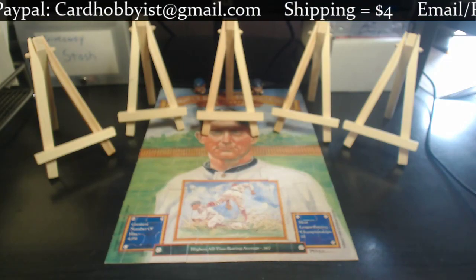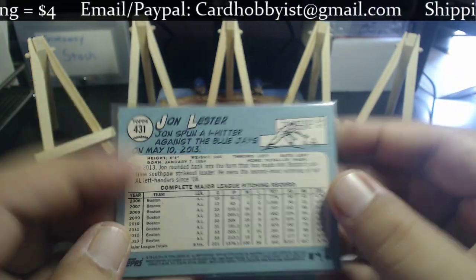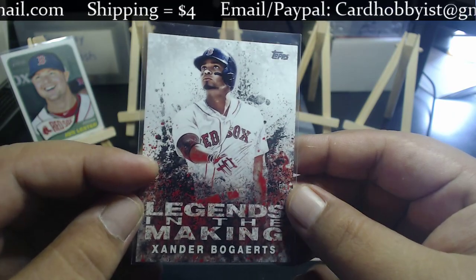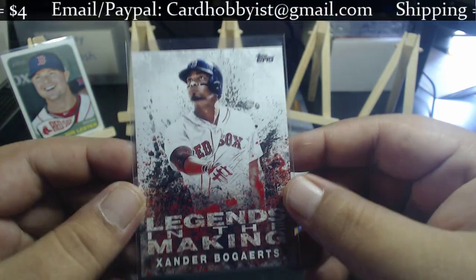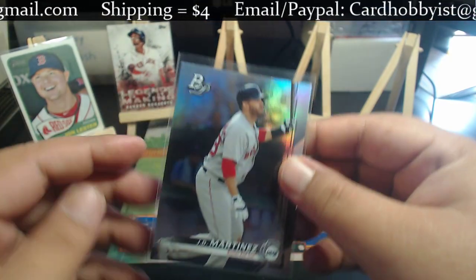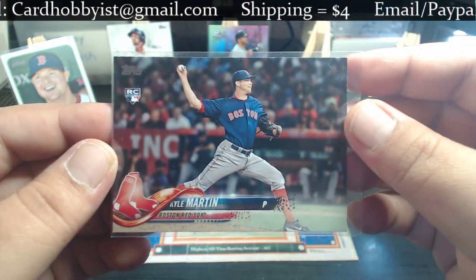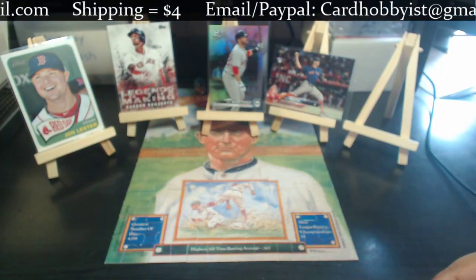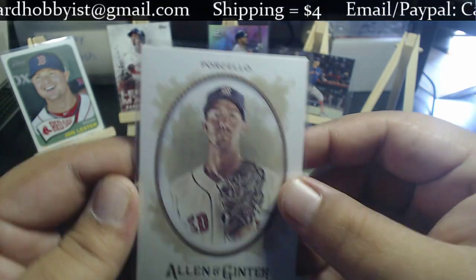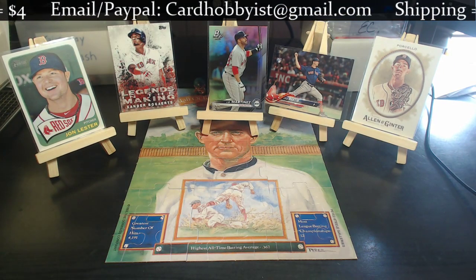The third lot is the Boston Red Sox. First is a 2014 Heritage John Lester short print. Next is a 2018 Topps Legends in the Making Xander Bogaerts, who is really beginning to form himself into a superstar in baseball. Coming in third is a JD Martinez Bowman Platinum card. Then we have a Kyle Martin 2018 Topps Update rookie card. Closing out is a 2017 Allen and Ginter Rick Porcello. That is Lot C, the Boston Red Sox, starting at $1.